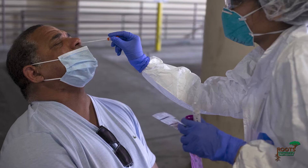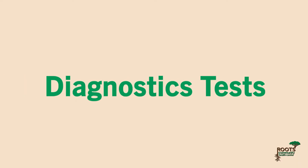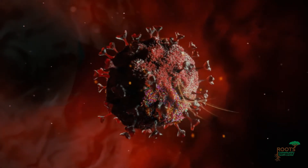There are two types of COVID-19 tests: antibody and diagnostic tests. Here we will focus on diagnostic tests that would tell you if you have a current COVID-19 infection.